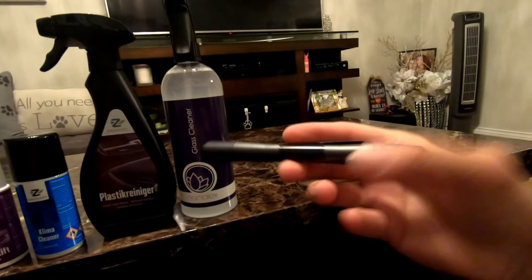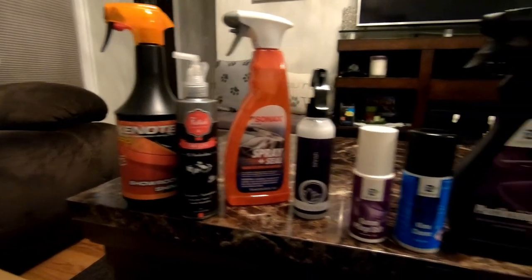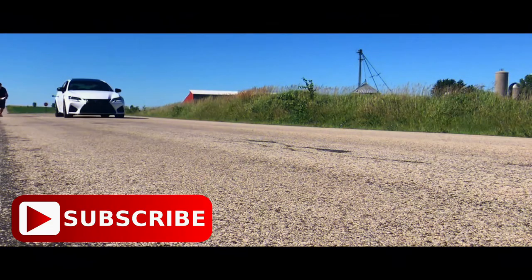Very excited to use all of these products when springtime comes and we take the GSF out. If you'd like a chance to win your own products, I'll have the link in the description below to Detailers Domain. I'm not sure if they sold out of the boxes — they only have a limited amount — but if you want yours, go on their website and check it out. Stay tuned for the next video, guys — slowly but surely spring is around the corner and the GSF will be coming out shortly. Take care!